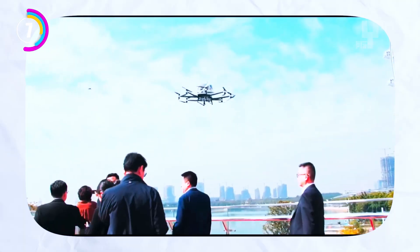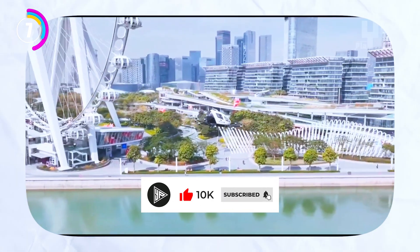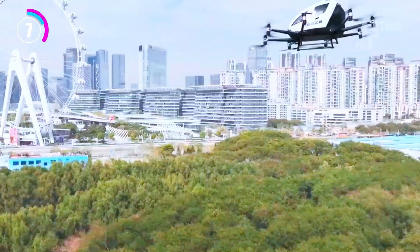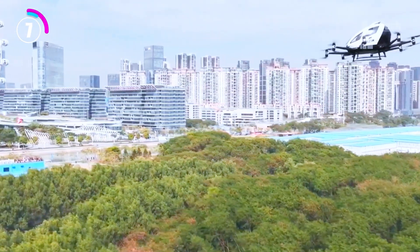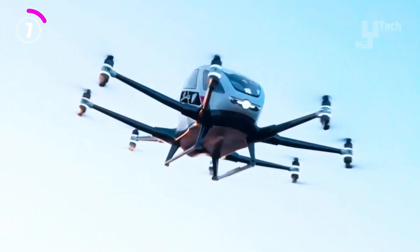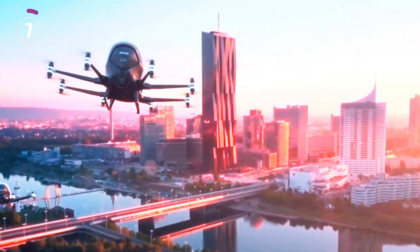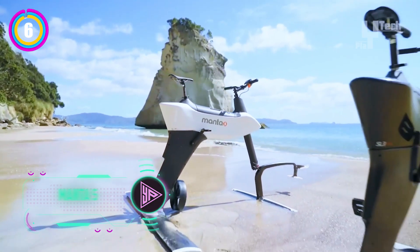The EH216-S can accelerate to speeds of up to 81 miles per hour. With certification from China's Civil Aviation Administration, it is a real product, not just a concept. Its cutting-edge features and futuristic design are already providing low-altitude sightseeing and urban tourism experiences to corporate clients — a window into the potential of aerial mobility, costing less than $350,000.